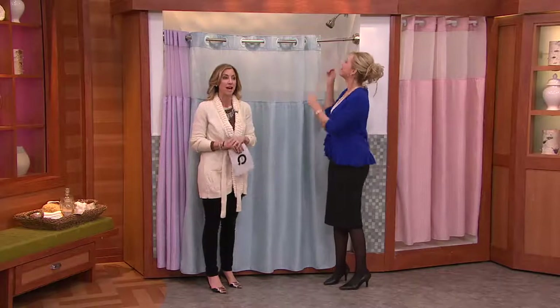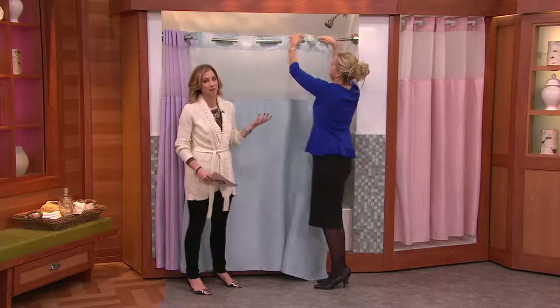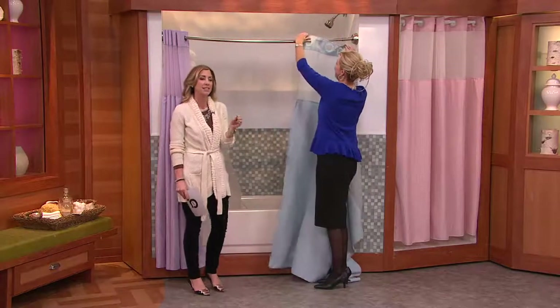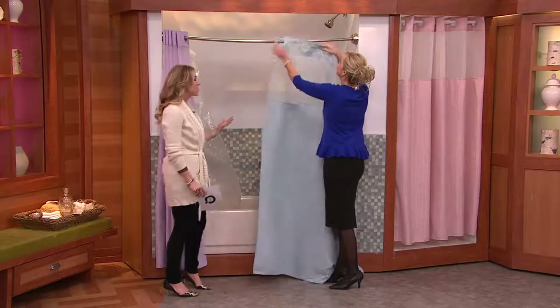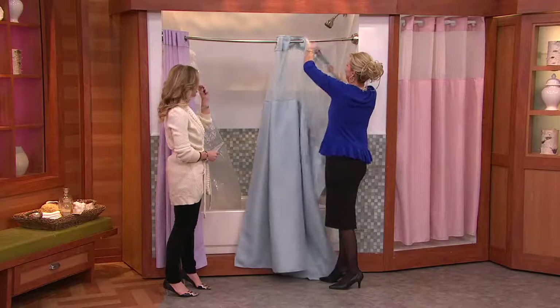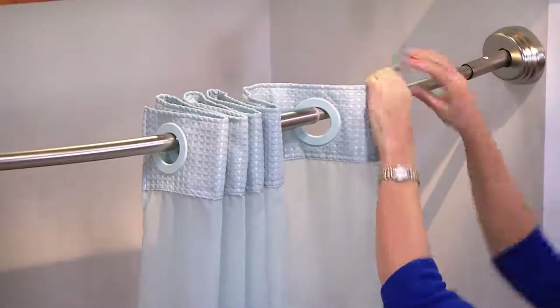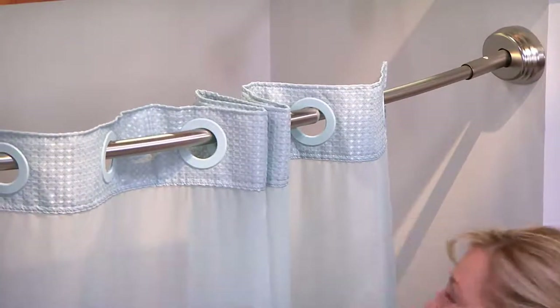Jane brings us wonderful items to help us save space and organize some of our most intimate areas in our house — and definitely the bathroom is one of them. If you just need that really quick fix to give your bathroom a new look and do it in an easy way, why not do it with this Hookless Diamond PK three-in-one shower curtain? She's installing a shower curtain while we're on air here in a matter of seconds. Brilliant design.